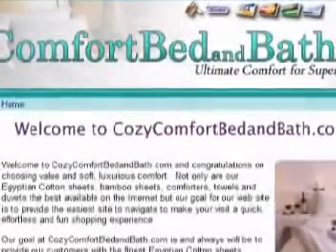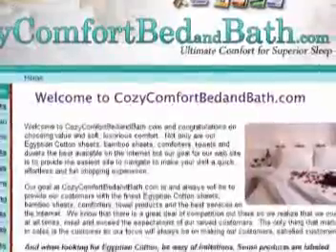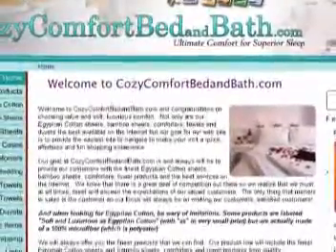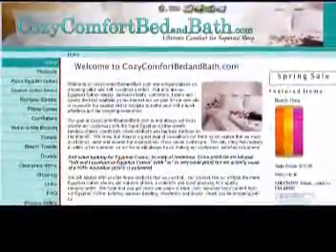Hi everybody and welcome to Cozy Comfort Bed Bath. Recently we switched to using PayPal to process credit and debit cards. So after you've completely filled out the order forms on the website, you'll be transferred to the PayPal page where you'll enter in your credit card information. Let me show you what that will look like.